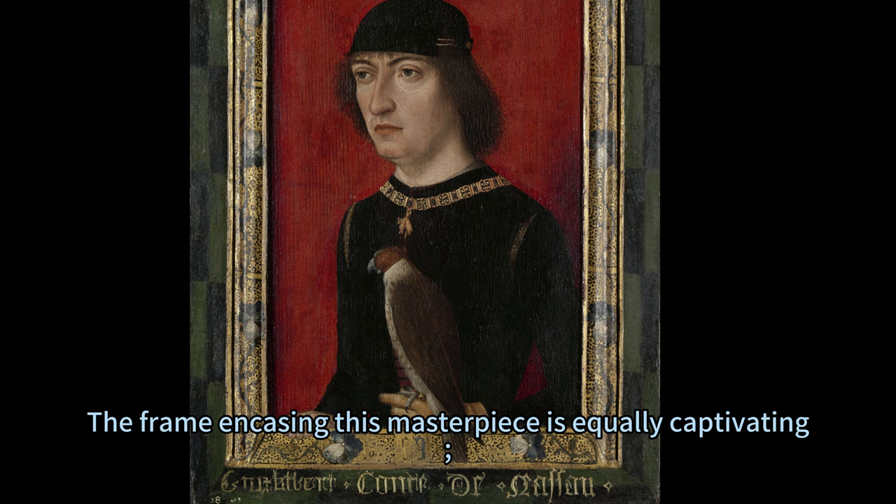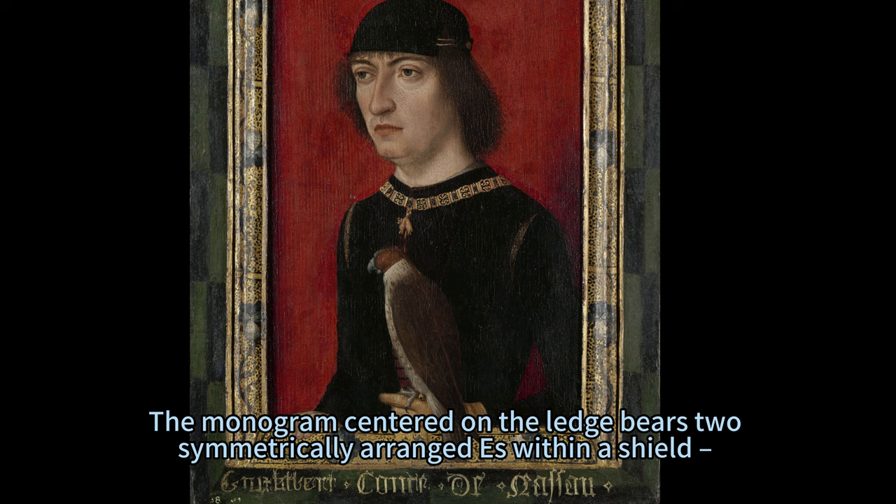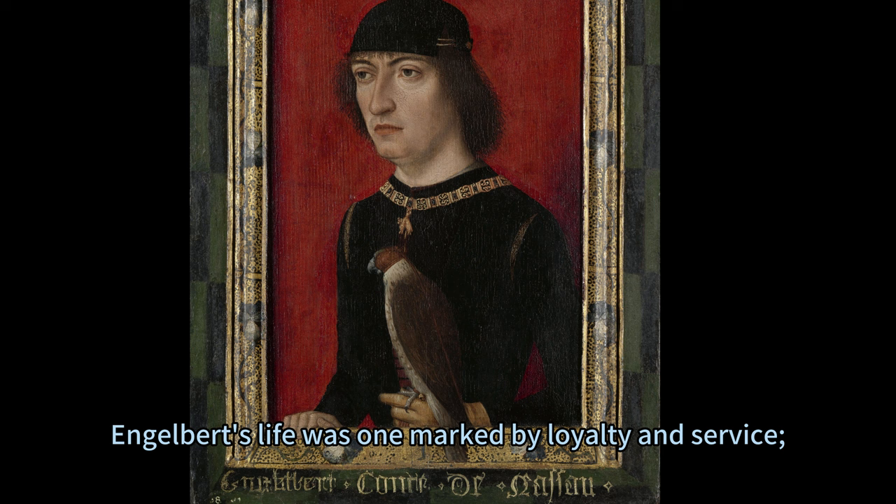The frame encasing this masterpiece is equally captivating, featuring speckled gold borders adorned with elegant manuscript illumination details. The monogram centered on the ledge bears two symmetrically arranged S's within a shield, an emblem found across Engelbert's illuminated manuscripts.